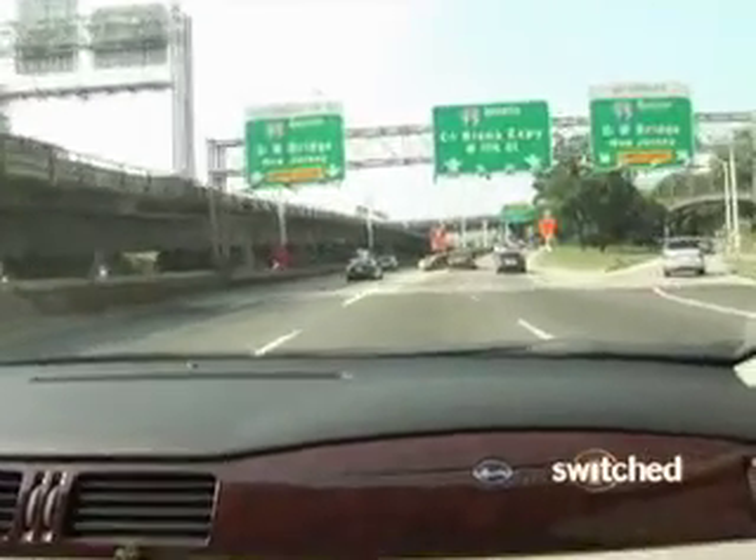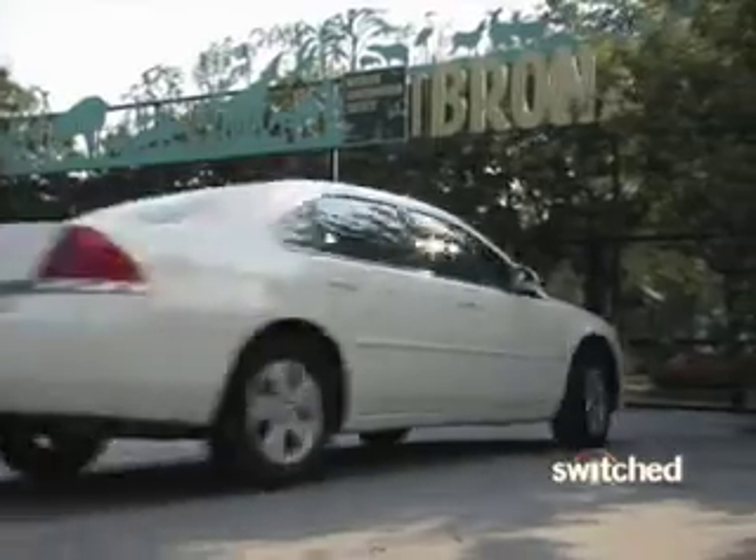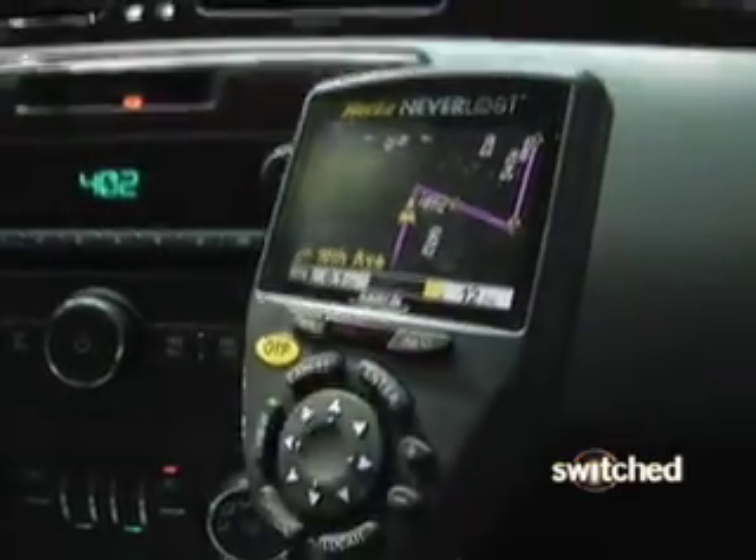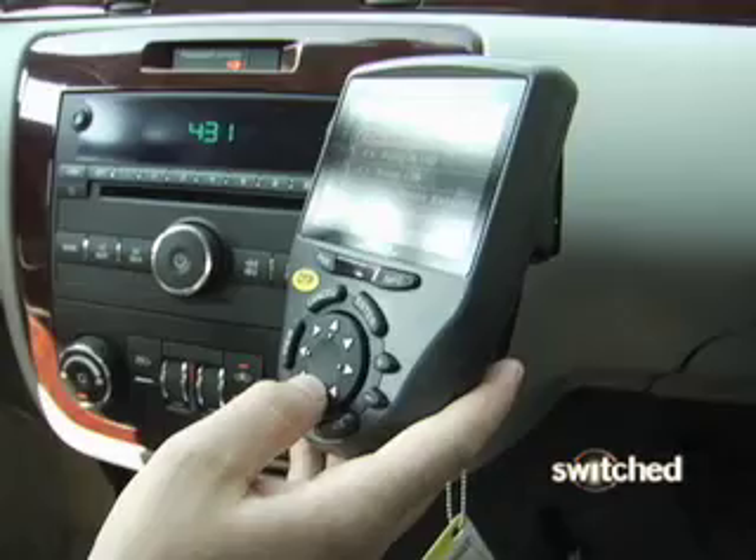In the end, we got to the Bronx Zoo, but not without a couple of detours. First of all, the Neverloss is permanently installed below the passenger seat dash, which means you have to take your eyes completely off the road to look at it.